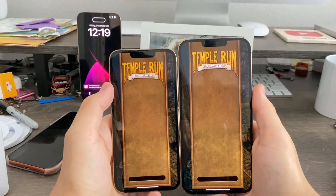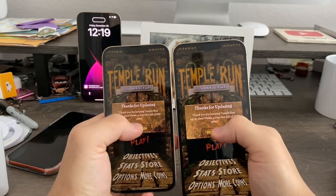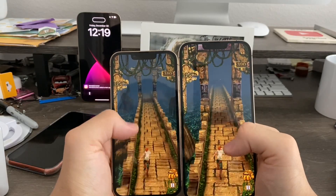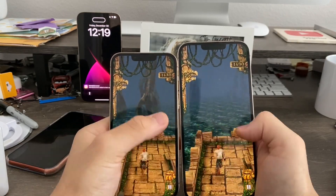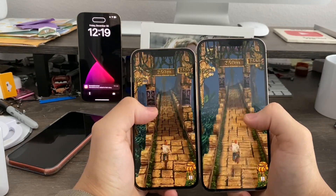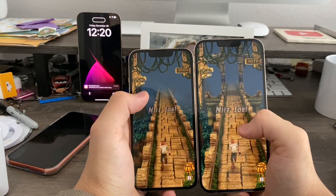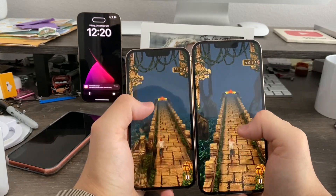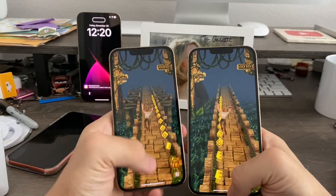Next up, Temple Run. 16.2 loaded that one first. You can swipe, jump, and move under obstacles. For Temple Run, the gaming performance is the same, but the loading times may be slightly different — the performance when actually playing the games is the same with no difference at all.